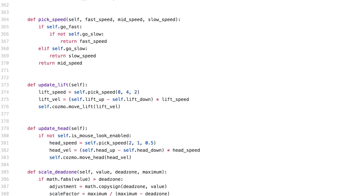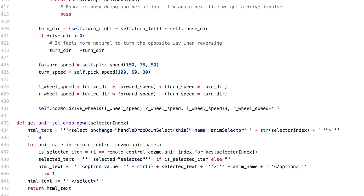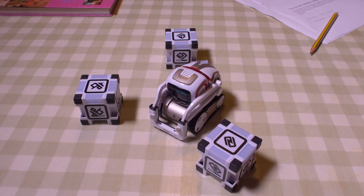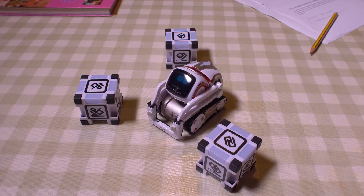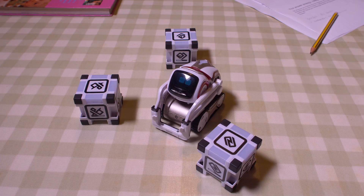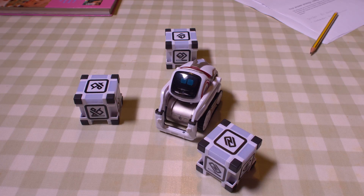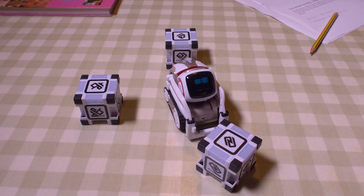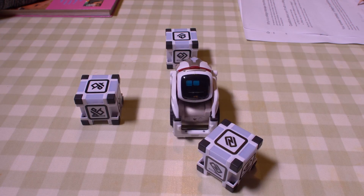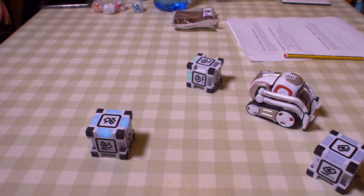If you've got the skills, you can download the free software development kit and start coding in Python immediately. This allows you to control nearly every aspect of Cosmo, and this is where he really comes to life — much like a scientific research robot, giving you complete control over the hardware. The SDK documentation and forum are sure to help you out if you get stuck. Whether you're an up-and-coming computer scientist, a Python expert, or you want to run a code club, the software development kit is an incredible addition.